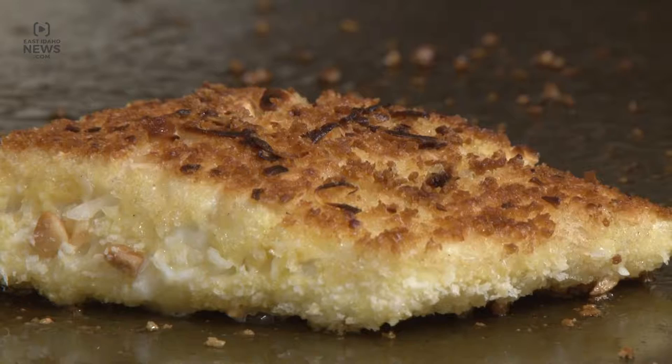One Riverside restaurant is bringing the taste of the ocean right to East Idaho. Our salmon's amazing, the shrimp is amazing, and of course we have some of the best crab in town.